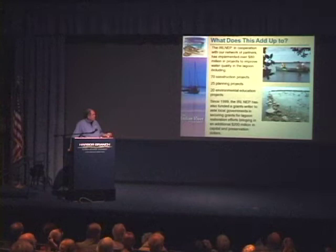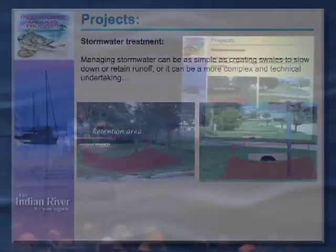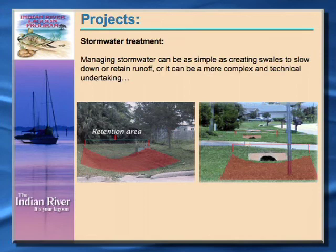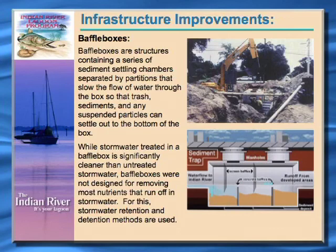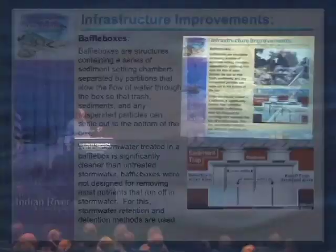To briefly go over some of the stormwater treatment projects we've been implementing: the simplest thing you can do is stormwater swales in front yards and backyards with small retention areas that capture stormwater, allow it to percolate back into the ground, recharge the aquifer, and keep that stormwater from reaching the lagoon. Baffle boxes or sediment traps — we've put in a number of these up and down the lagoon with local governments. These do a real good job at capturing a lot of sediment materials, soils that erode off yards, and floatable materials like trash and leaf litter. However, they don't do a real good job at capturing a lot of the dissolved nutrients in the water.